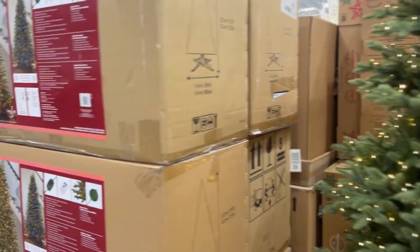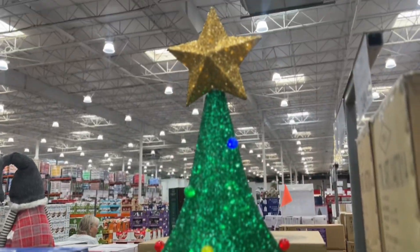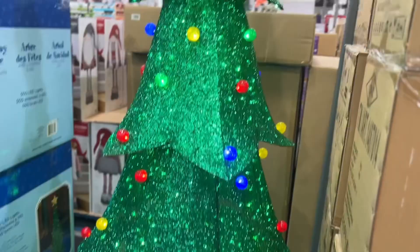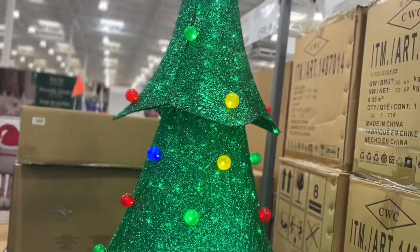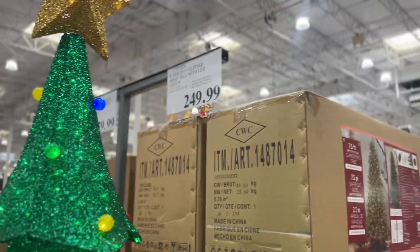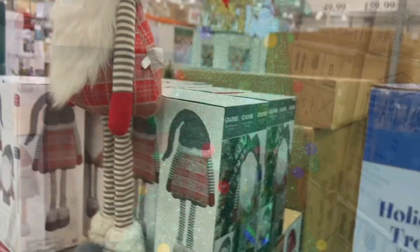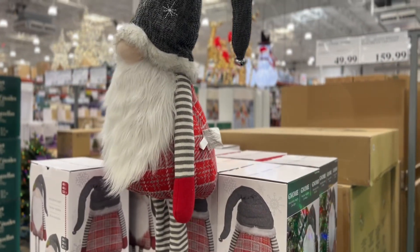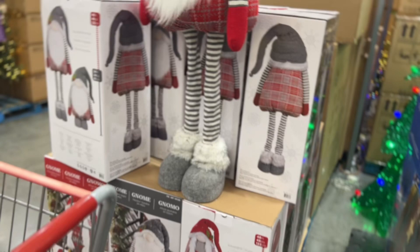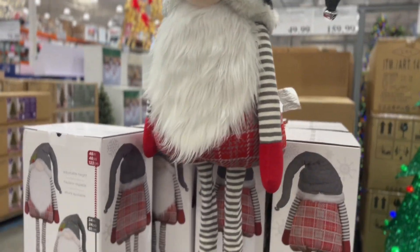And I didn't see this one — this one's real cute. It already has a ribbon on it and has a star at the top. This is the eight-feet holiday glitter mesh tree with LED lights. This one's real cute. And here is a plush gnome — and it's $49.99. This is real cute.